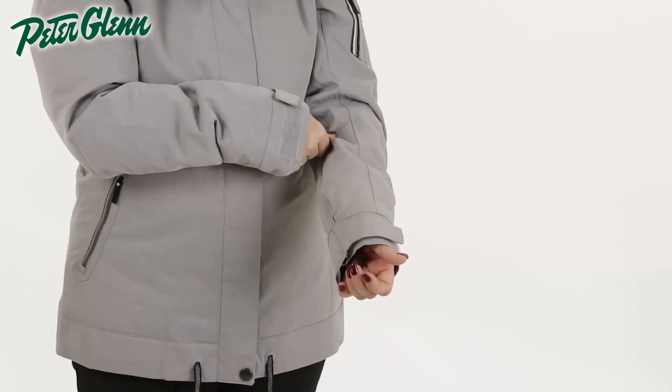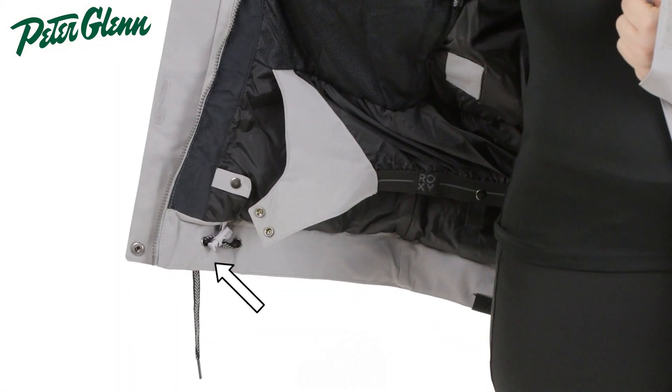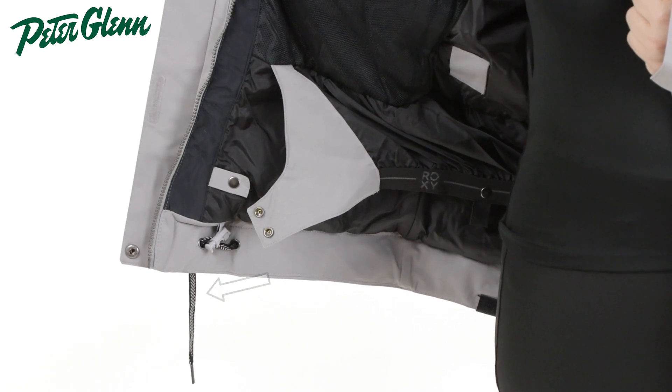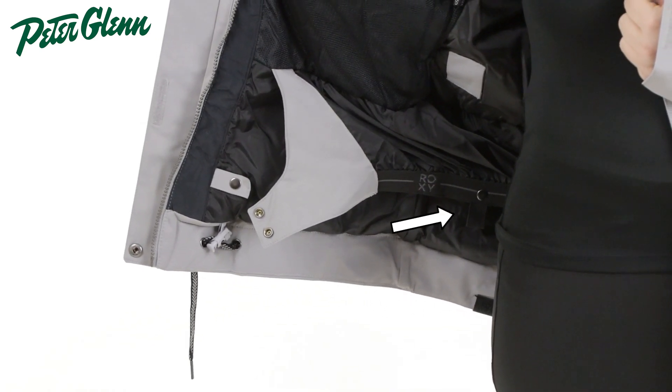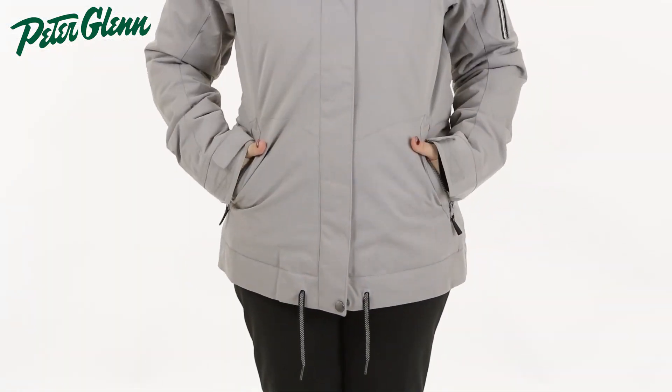Mountain-ready features include adjustable wrist cuffs, stretchy wrist gaiters, a powder skirt, and a tie drawcord at the hem that create an excellent barrier from cold winds and snow. Roxy's jacket and pant connectors help create an extra layer of protection to keep snow out.